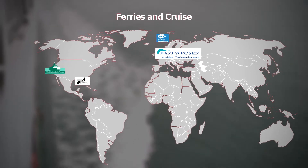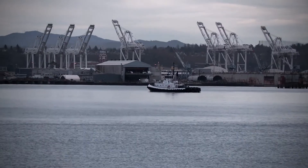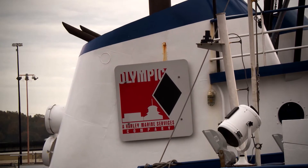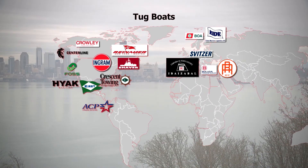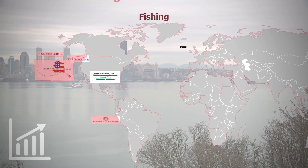Our marine engines have been designed into and utilized on many different types of vessel applications all around the world to the great satisfaction of our customers. Since the launch of this advanced emission reduction technology, Wabtec has enjoyed substantial growth and market share across the global shipbuilding industry.